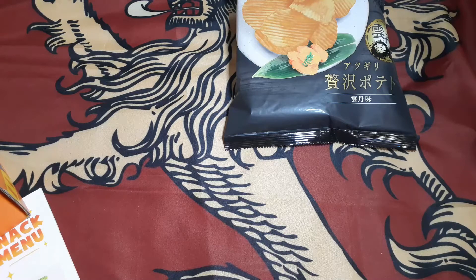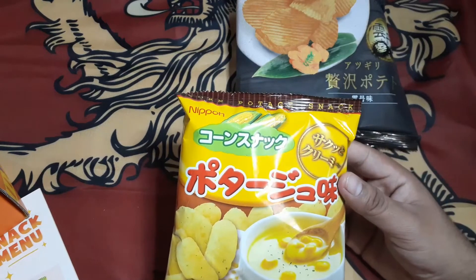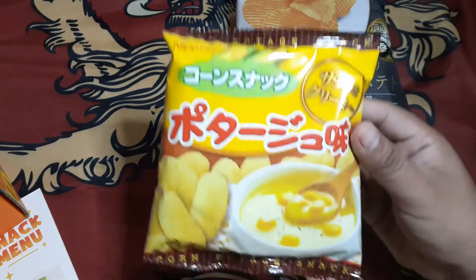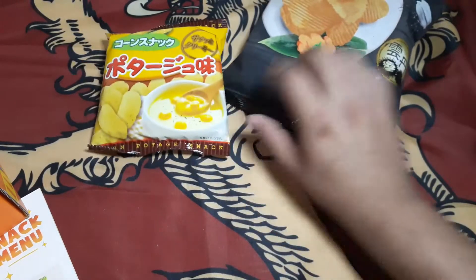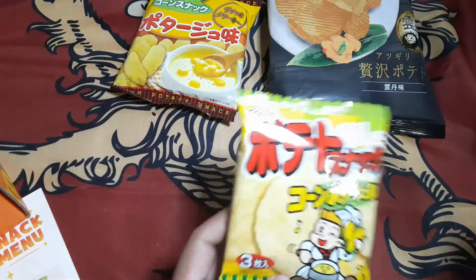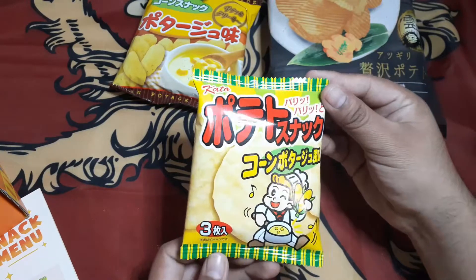Next item, we got some corn pottage snack — pottage. Then another potato snack, also the corn pottage.